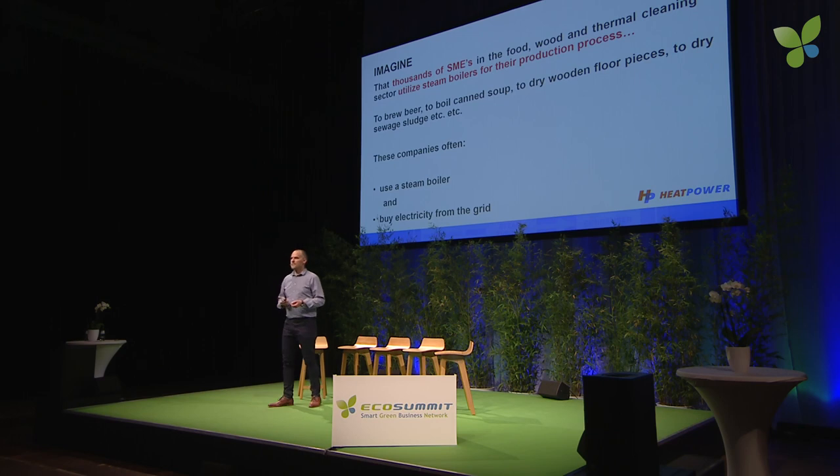Now, these companies often use a steam boiler and they buy electricity from the grid. Now they could connect a small steam turbine to the steam boiler and generate base load electricity for a low feed-in rate. But wouldn't it be great if we could offer them a system that connects to any biomass or waste heat fired boiler and produces the exact amount of electricity they need at the moment they need it — so that they can reduce their electricity bill to zero and relieve the grid from their varying electricity demand, or even help the grid when there's an imbalance.